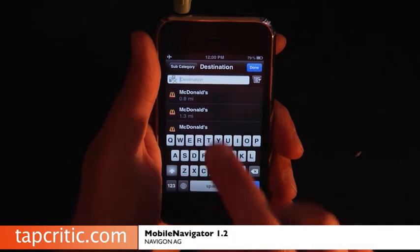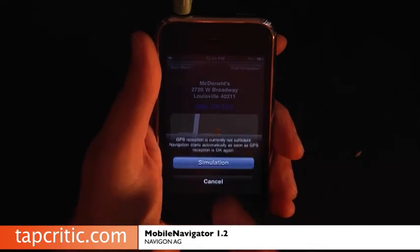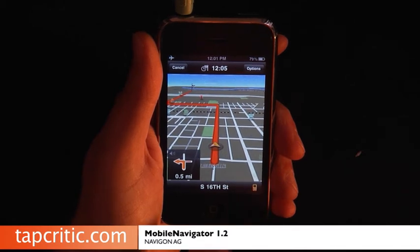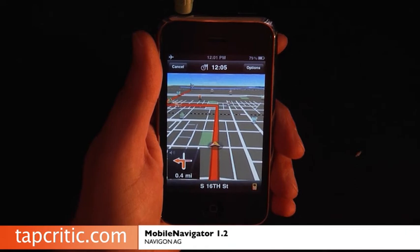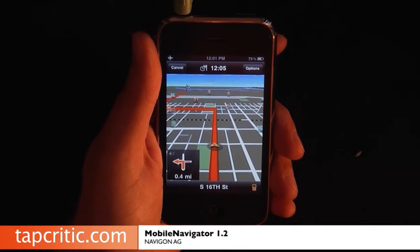Let's do one that's 1.3 miles and start navigating. [Voice guidance: In half a mile, turn left onto South 16th Street.] So it's really cool — you've now got the text-to-speech voice guidance.